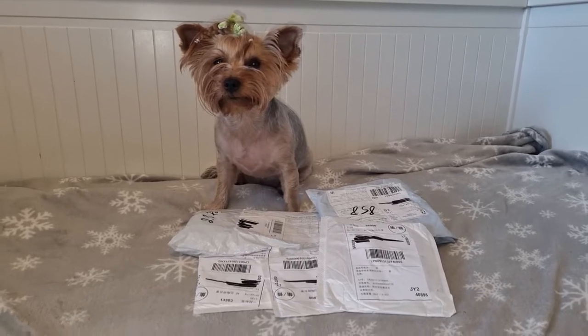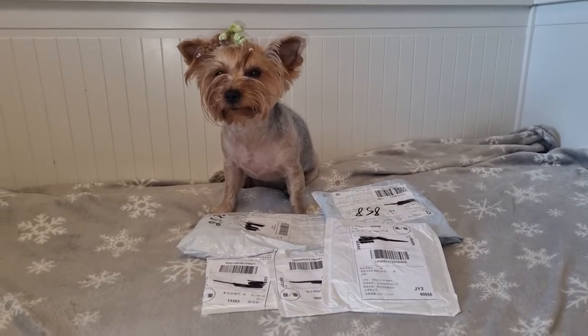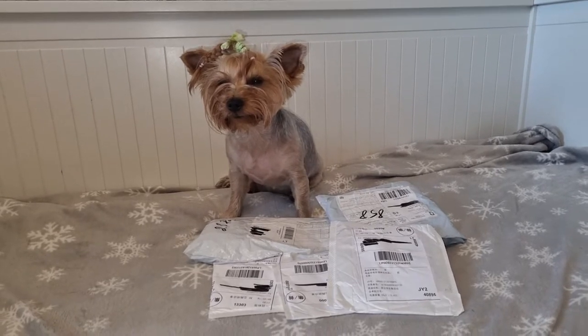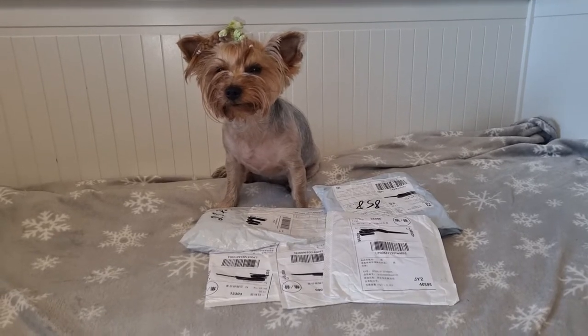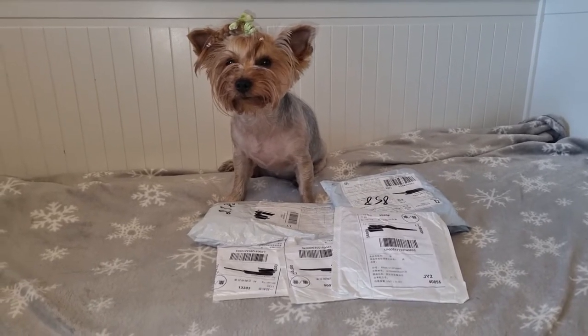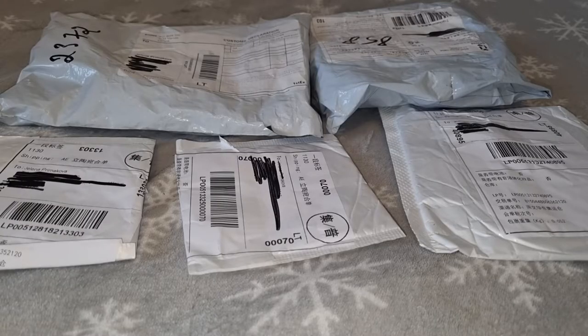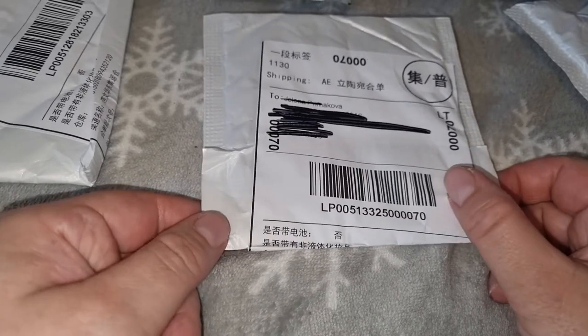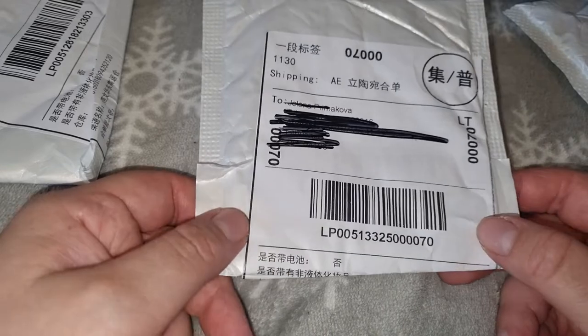Привет всем! Вы на канале Funny Yorkshire Terrier, и в моём видео я покажу распаковку посылок с AliExpress. Подписывайтесь на наш канал и ставьте нам лайки. Сегодня к нам пришло пять посылок, ссылки на свои покупки, как обычно, оставлю в первом закреплённом комментарии под видео. Начну распаковку вот такой небольшой посылки.